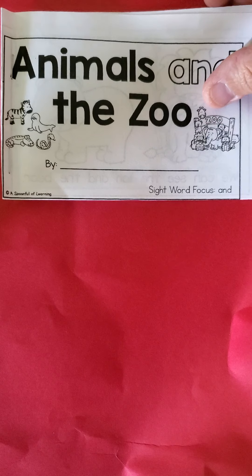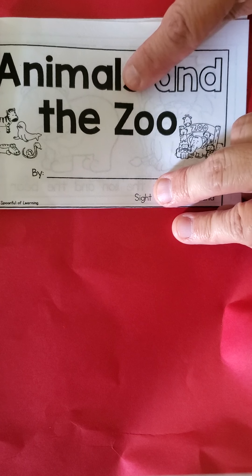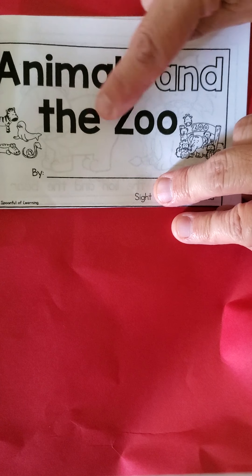All right students, we've already read Animals and the Zoo a couple times, but now it's time for us to read it a little faster. So we'll get our fingers out and we're going to read. Ready? Animals and the Zoo.